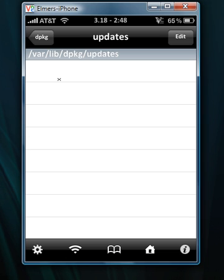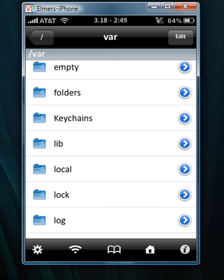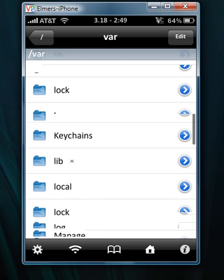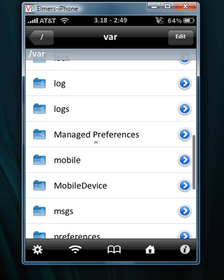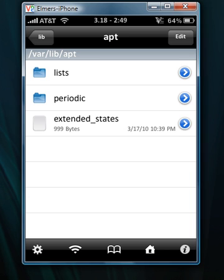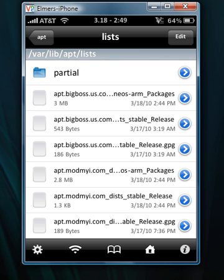I probably should have done a video before I fixed it, but you could try it if you believe me. So you're going to go to the root folder, then go into var, scroll down to lib, and then — as everyone says — go into apt and then list.